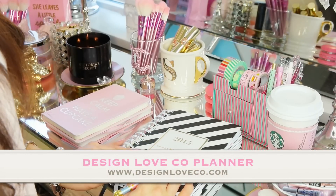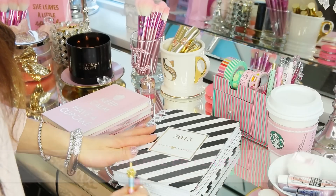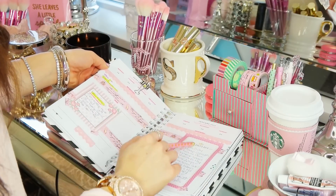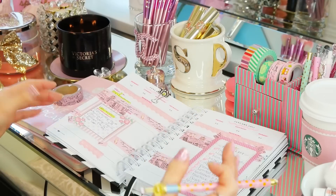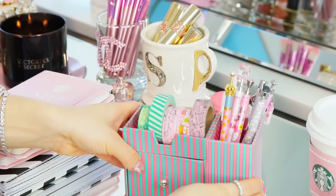A lot of you were asking what day planner I use — this is the Design Love planner, 2015. This is pretty much how I have everything organized: videos I need to put up and my to-do list. It's very handy to put on your vanity or in your office, somewhere you go every single day in the morning — a really good way to stay organized.